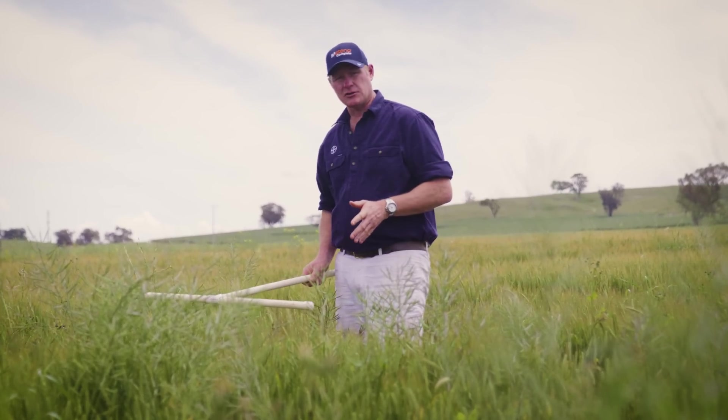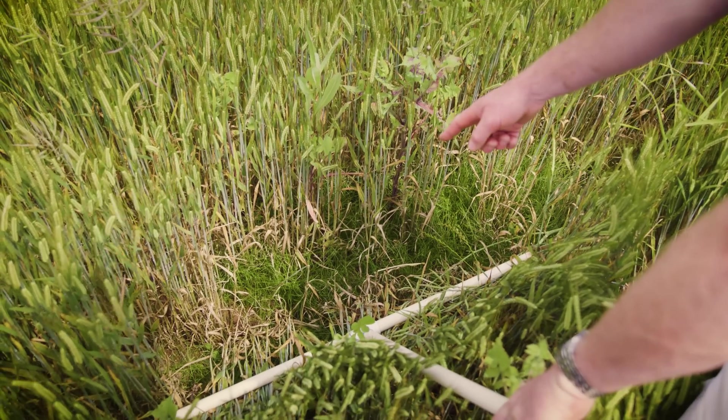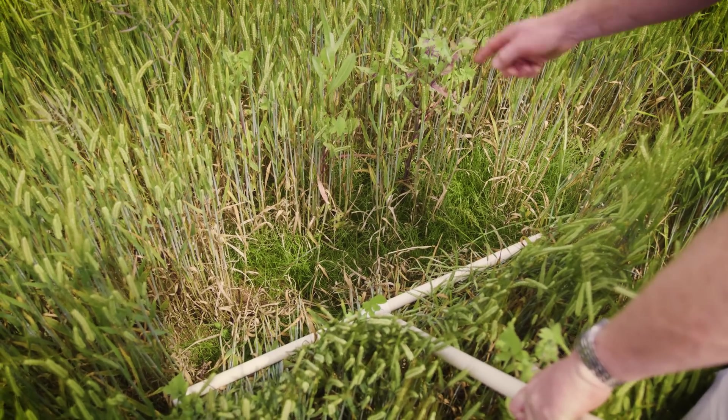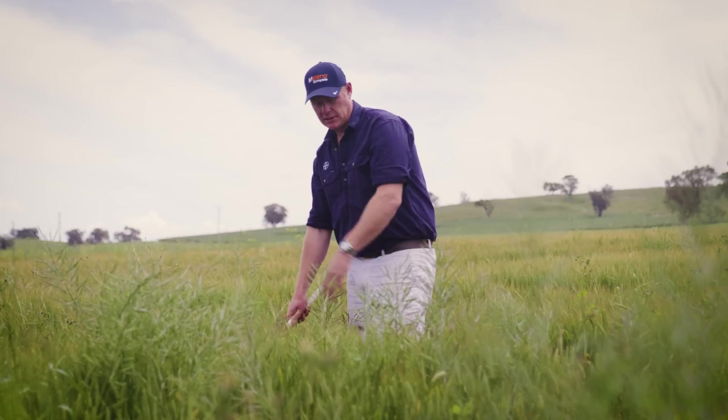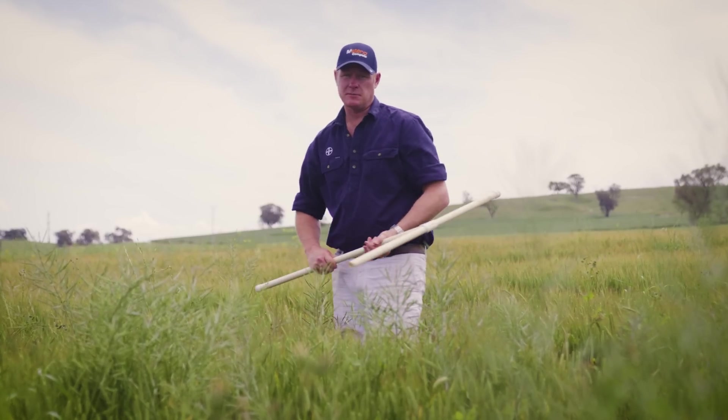So here we are at the untreated control and as you can see we've got quite the suite of weeds, ranging from toadrush and ryegrass down in the bottom of the canopy to sow thistle, prickly lettuce and volunteer canola. So let's go and look at the Matino Complete treatments.